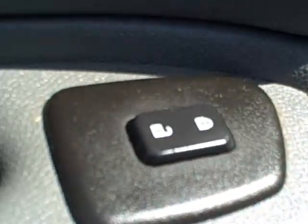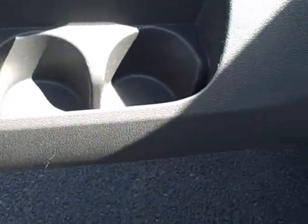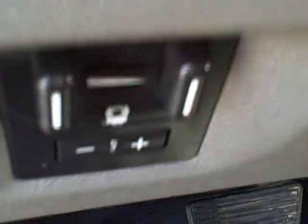Good tread still on the tires, outside is very nice and clean. Opening up the inside: power door locks, manual windows, water bottle holders in the doors. It does have the built-in trailer brake, which is a nice feature.